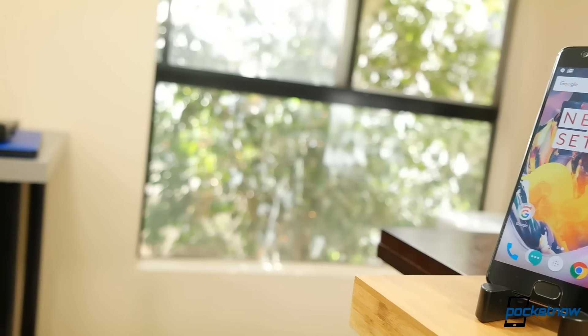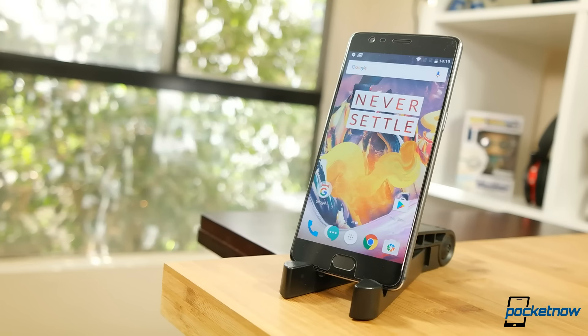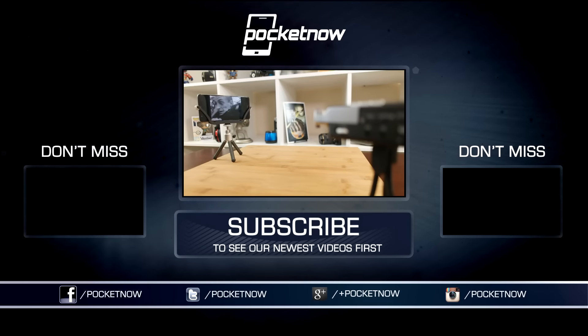As always, thanks so much for watching. Be sure to subscribe to this channel for our full OnePlus 3T coverage, including reviews and comparisons, and sharing on your favorite social networks is always greatly appreciated. For Pocketnow, I'm Juan Carlos Bagnell — some gadget guy on Twitter and Instagram — and I will catch you all on the next review.